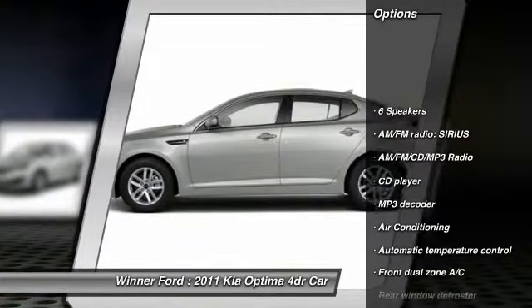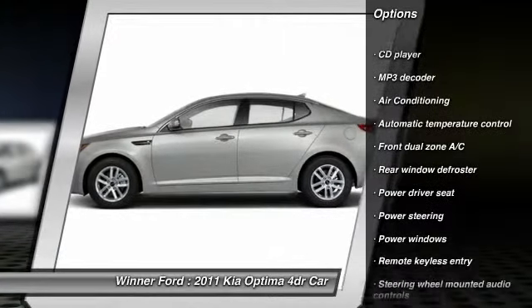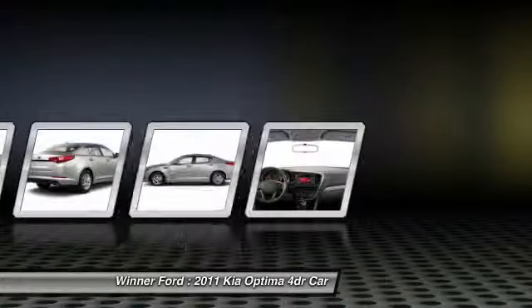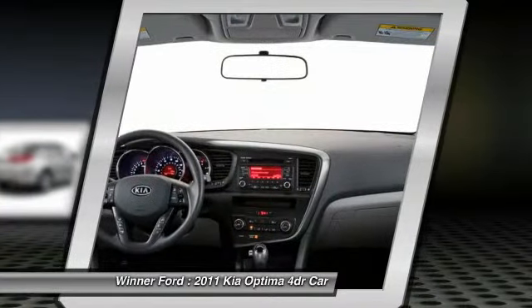Traction control, dual airbags, air conditioning, front power steering, four-wheel disc brakes, AM/FM/CD/MP3 radio, compass, security system, electronic stability control, fog lights.